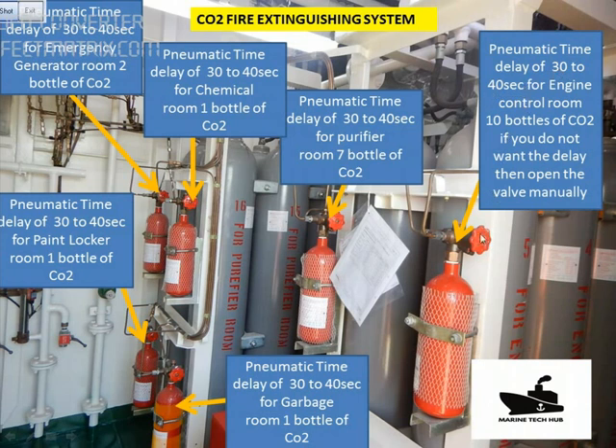In case you don't want the delay, you can manually operate this valve so that the CO2 bottles will be released. All these bottles — this one is for the engine control room, this is for the purifier room, this one for the garbage room, then the paint locker, then the generator room, and the chemical room. We have all 6 bottles for different rooms.